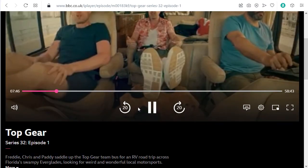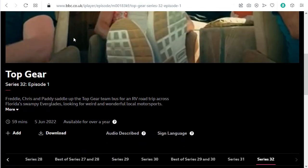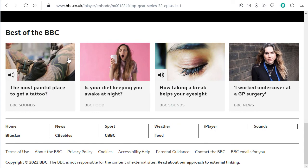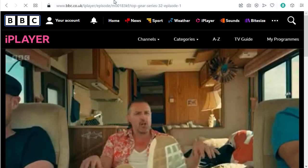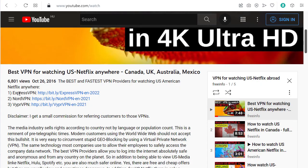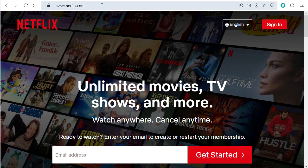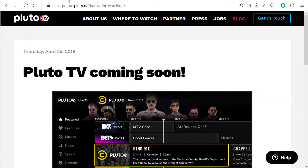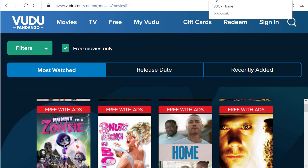As you can see, now it's working. I can watch all the BBC iPlayer content and enjoy all the shows, movies, and everything else. The VPNs I recommend in the description and comments can also be used for many other things, such as US Netflix, UK Netflix, and many free streaming sites I've covered in other videos, which you can unblock with a VPN.